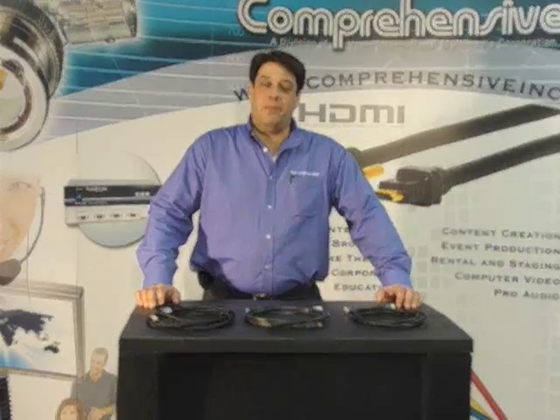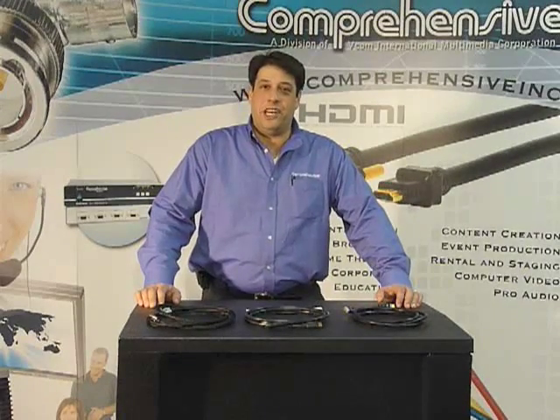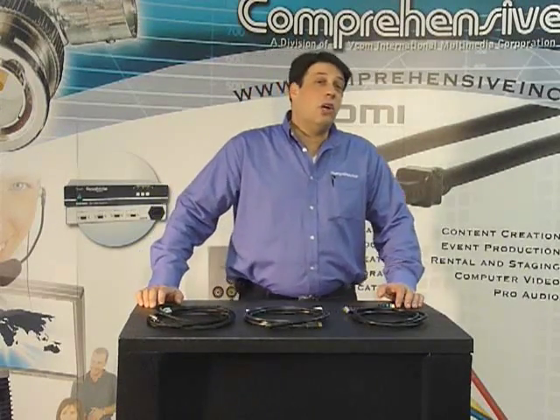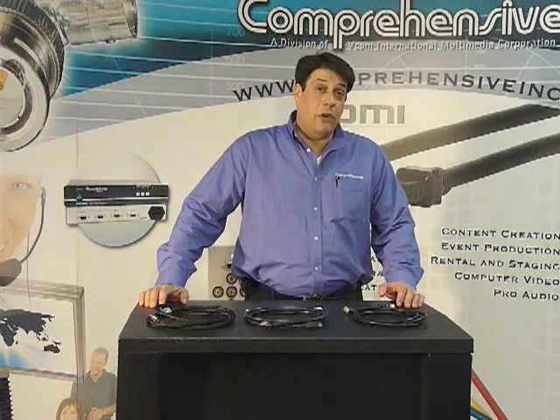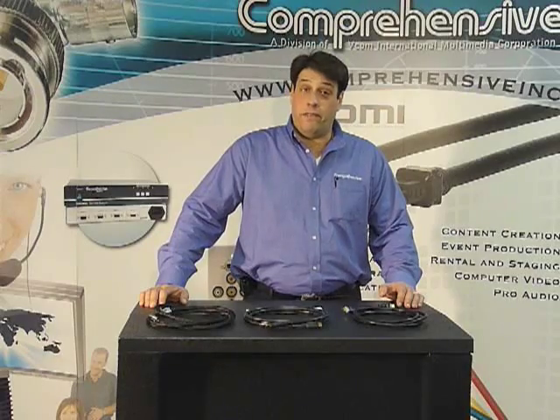Hello, my name is Martin Festock. I'm the sales and product marketing manager here at Comprehensive. Today we're going to go over some of the differences between the old HDMI 1.3 and the new and current HDMI 1.4.